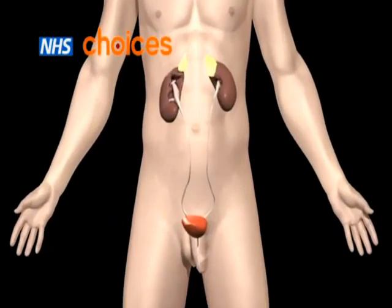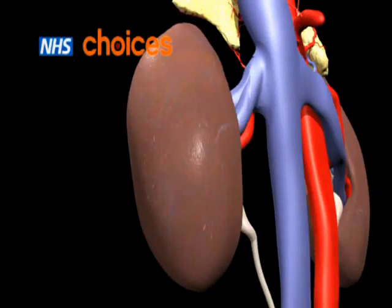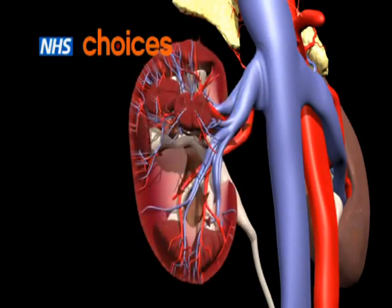Let's look inside the body to see how the kidneys work. The kidneys are two bean-shaped organs located near the middle of your back. They work as a filter, removing waste products and excess fluid from the blood and returning clean blood to the body.